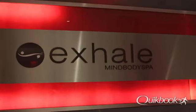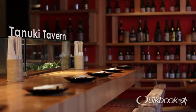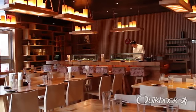Exhale Spa is one of New York City's premier spa and wellness centers, and it's located right on the lower lobby. Tanuki Tavern is the hotel's Japanese-style gastropub. It serves izakaya sharing plates, sushi and sashimi indoors and out.